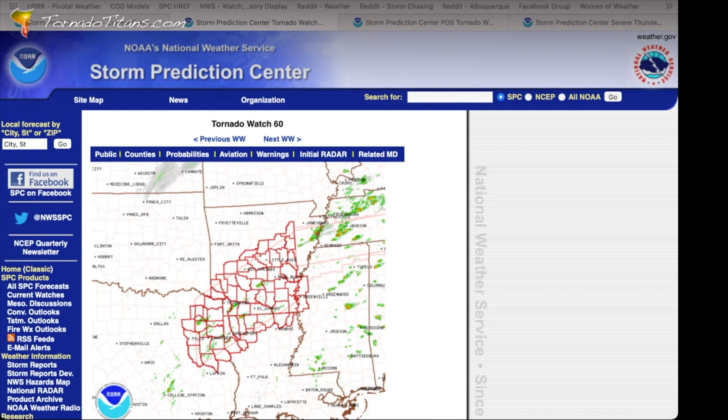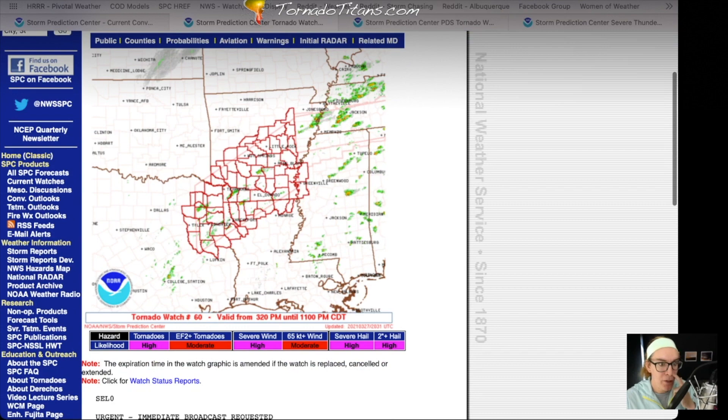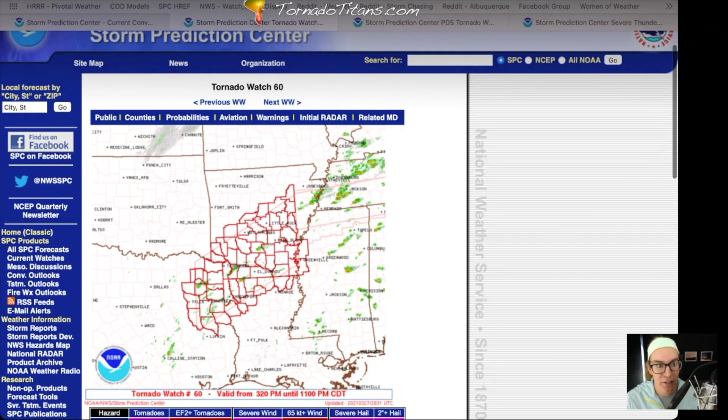The first watch we take a look at here is tornado watch 60. Let's take a good broad view of this whole page. First off, it gives you the watch number — watch 60. This map shows you the counties that are in the watch area. If you want to know if your county's in the watch area, you need to be able to find it on a map. If you can't find it on a map, I recommend Google Maps — this isn't a geography lesson, you can figure it out from there.